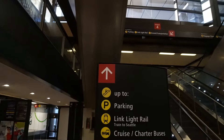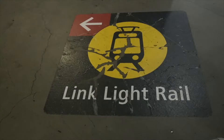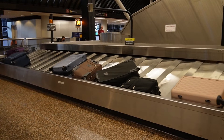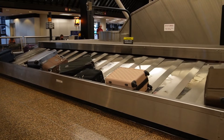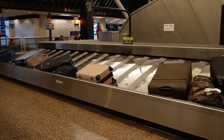Whatever entrance you enter — whether it's one, two, three, four, five, six, or seven — it all leads to the same place. The Link Rail is to the left. This inexpensive trip starts off with a Link Rail ride; just follow the signs. The Link Rail costs three dollars per person, and you want to get off at University Street Station.